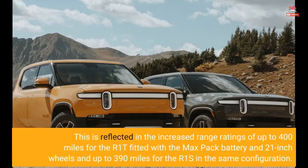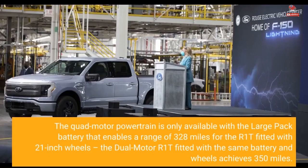This is reflected in increased range ratings of up to 400 miles for the R1T fitted with the Max-Pak battery and 21-inch wheels, and up to 390 miles for the R1S in the same configuration. The quad-motor powertrain is only available with the large-pack battery, enabling a range of 328 miles for the R1T with 21-inch wheels, while the dual-motor R1T fitted with the same battery and wheels achieves 350 miles.